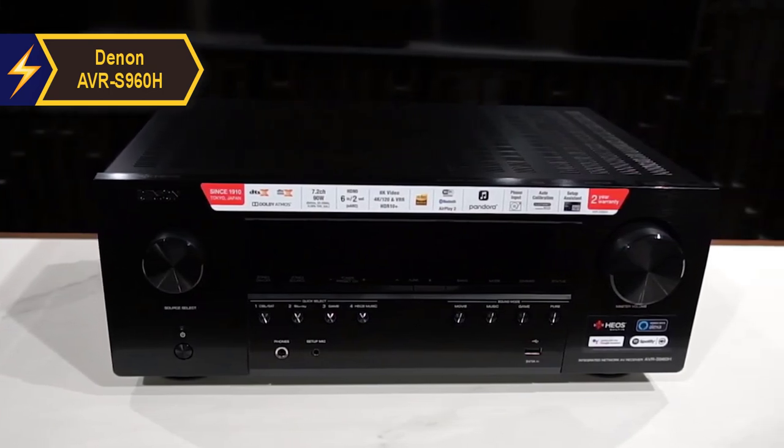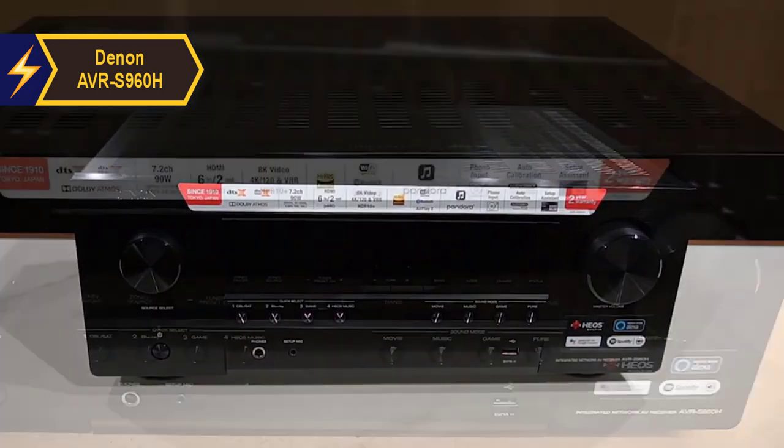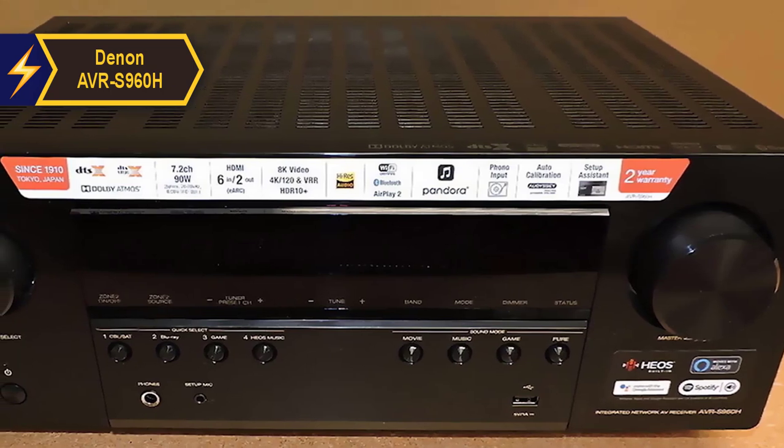The remote control bears a striking resemblance to those provided by Marantz and Denon over the years. It's a user-friendly device with clearly marked buttons and convenient shortcuts to all your inputs at the top.